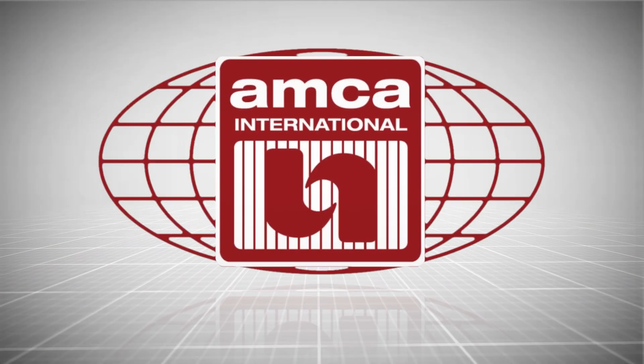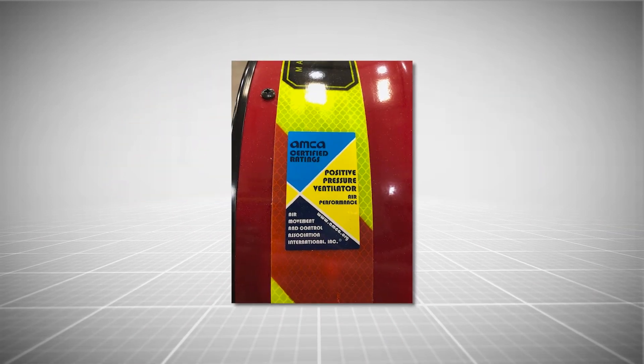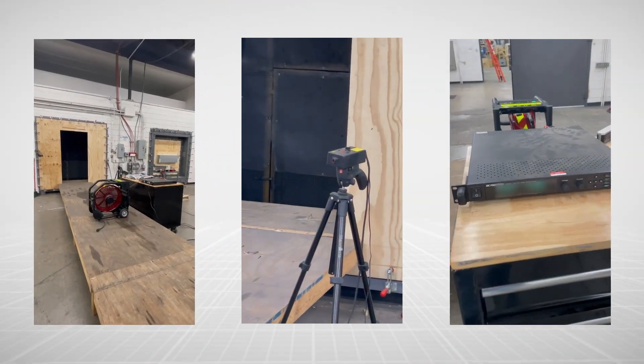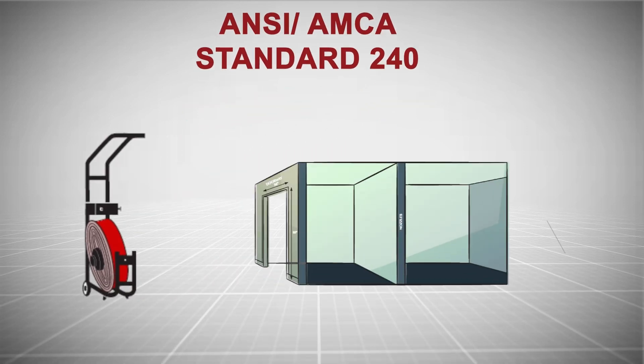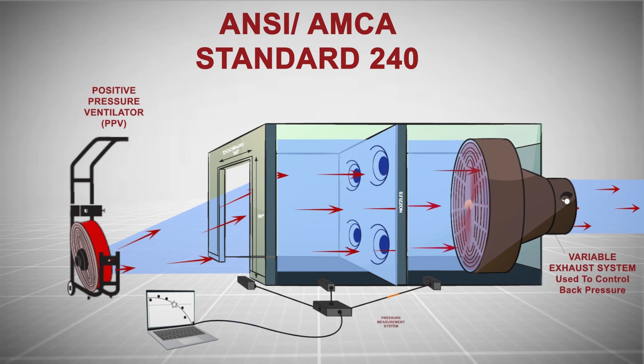The Air Movement and Control Association certifies PPV airflow performance to ensure they perform as rated. AMCA ensures PPVs are tested in accordance with ANSI and AMCA Standard 240, the internationally recognized standard for measuring the effective airflow of a PPV used on a standard doorway.